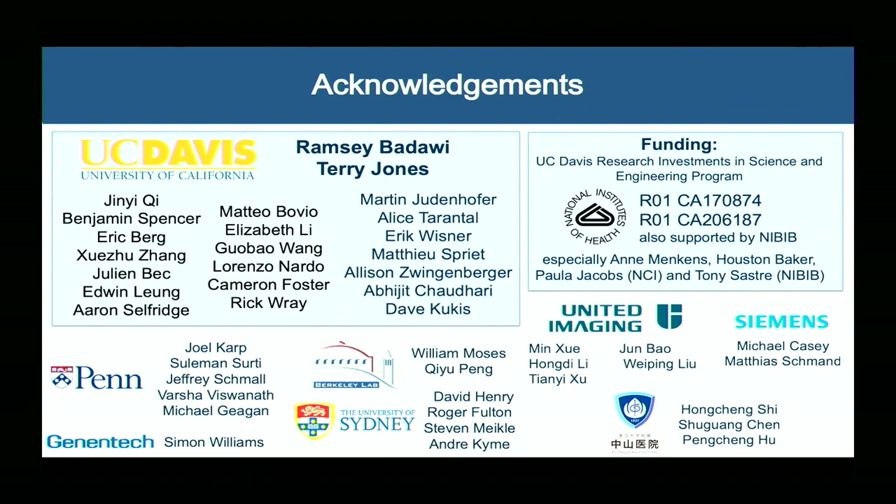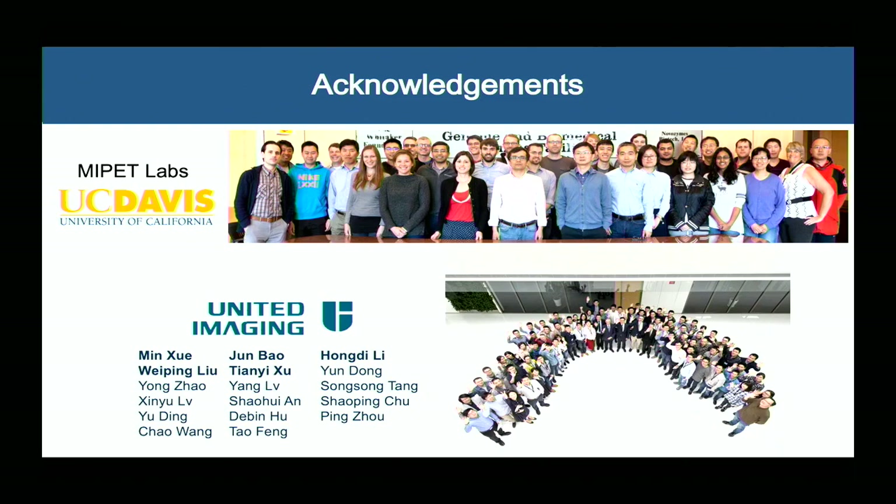A project of this magnitude wouldn't be possible without a huge team of people. I want to thank the team at UC Davis, including the engineering and physics team in molecular imaging. There's a parallel arm of this project going on at the University of Pennsylvania under Joel Karp. We've had good collaborations with Genentech and with the University of Sydney on motion correction. Funding from NIH made all of this possible, along with great relationships with Siemens and United Imaging, and our collaborators at Zongshan Hospital in Shanghai who made the first human studies possible. Thank you for your attention. I'd be happy to answer any questions.